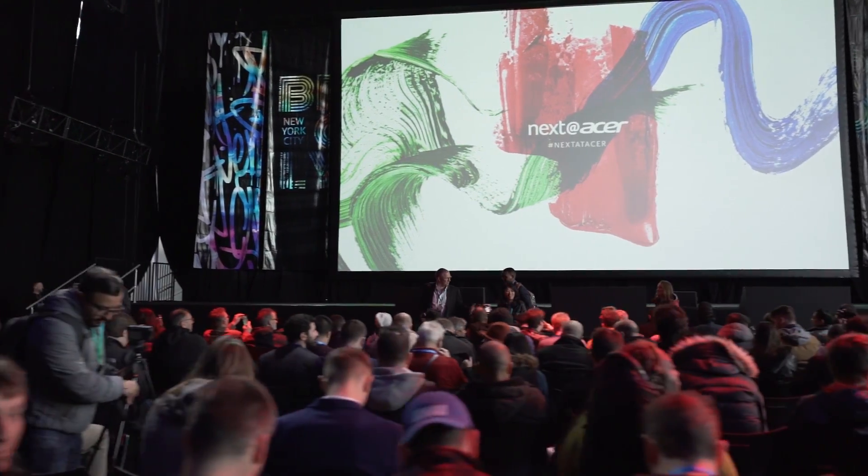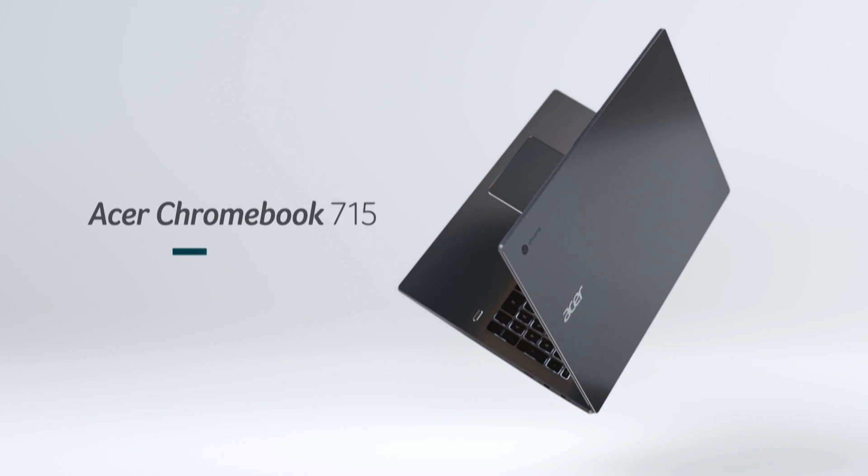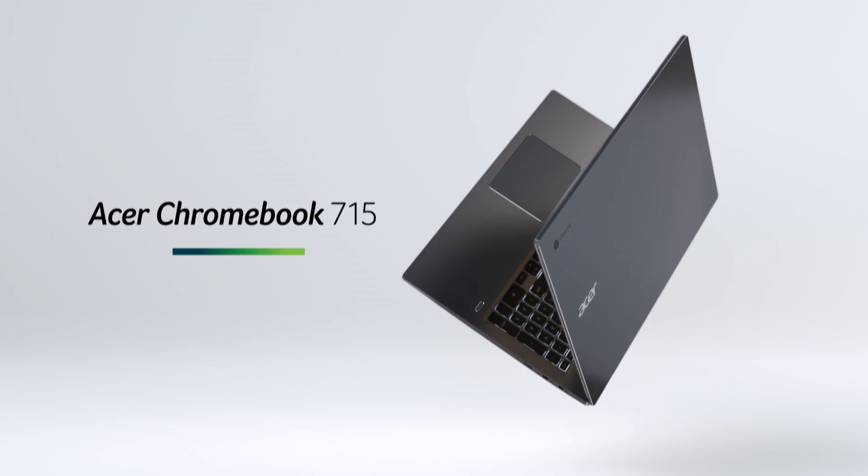Today our theme is about turning a new chapter for creativity. We have an exciting lineup of products to introduce today, the first of which is our premium Chromebook for enterprise, the Acer Chromebook 715.